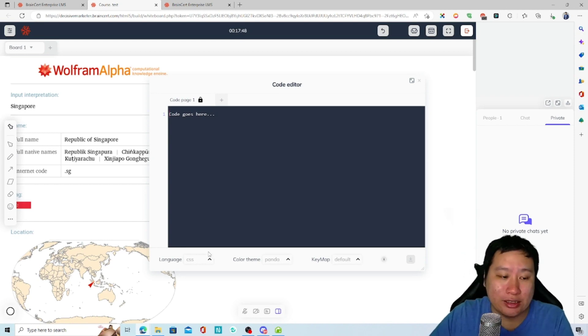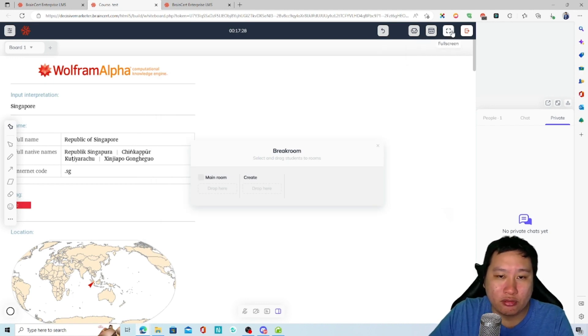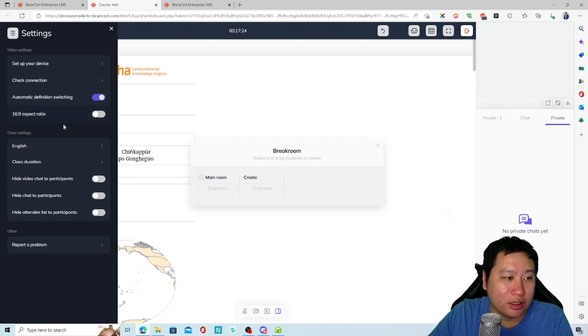BrainCert's code editor supports C, C++, CSS, HTML, and many other languages — all built in. You can create multiple pages. This is possibly the most powerful feature set I've ever come across.